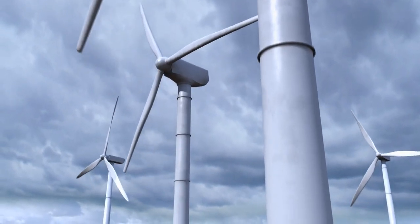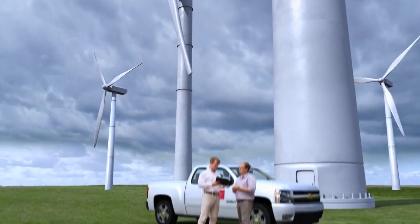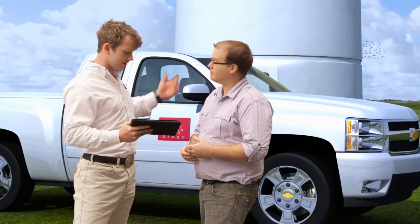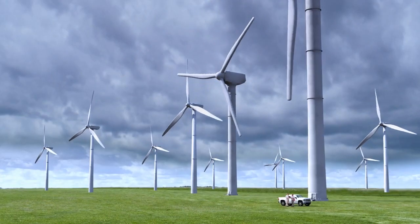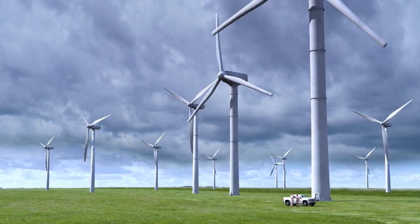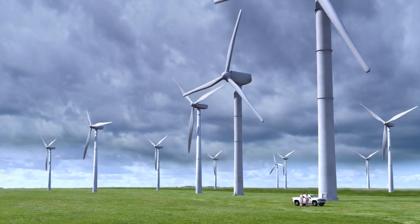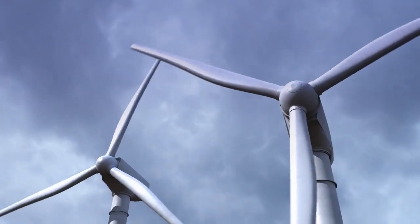The wind energy industry is a growing and dynamic industry. Wind energy customers depend on Dingo to provide the information needed to maintain capital assets, resulting in increased asset availability, reduced maintenance costs, and increased asset life.